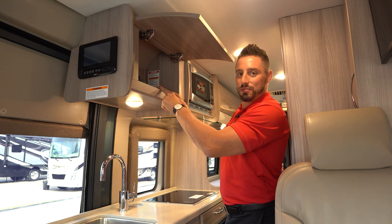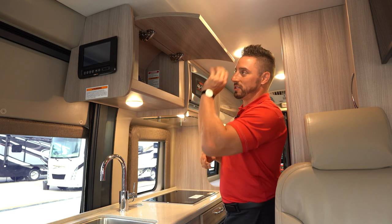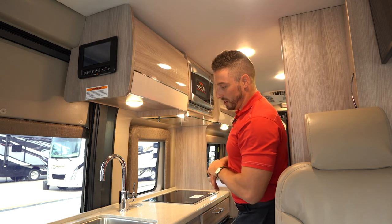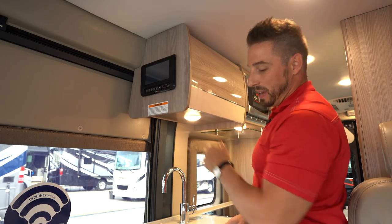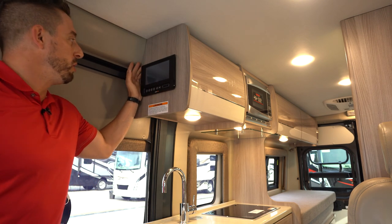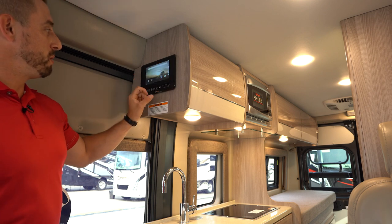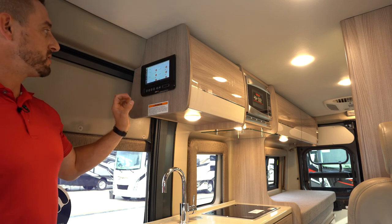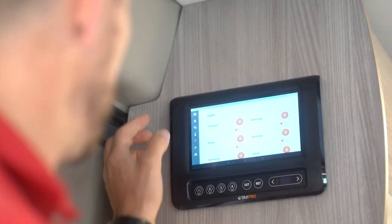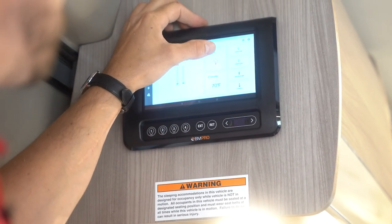We do have a video on the Thor Motor Coach YouTube channel explaining how to navigate through the Truma controls and boost your water heat for showers. That cabinet houses your Truma controls. Also important about this cabinet at your entryway is it's going to have your BM Pro Rapid Camp multiplex system. It's an Android-based system — if you tap the home screen it looks like a tablet — and the orange RV Pro Master program is what you'll use. On the home screen it shows your gray and black tanks, and you can turn on and off all your lights.